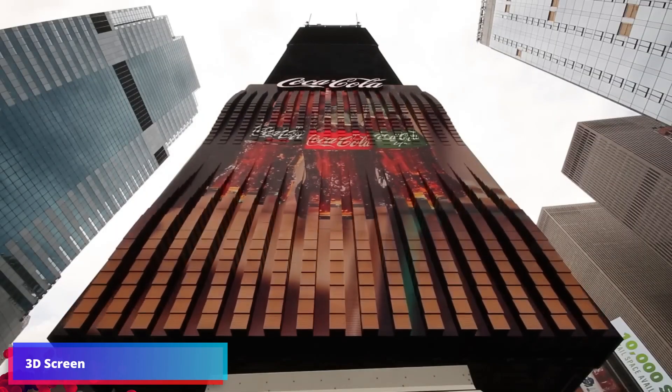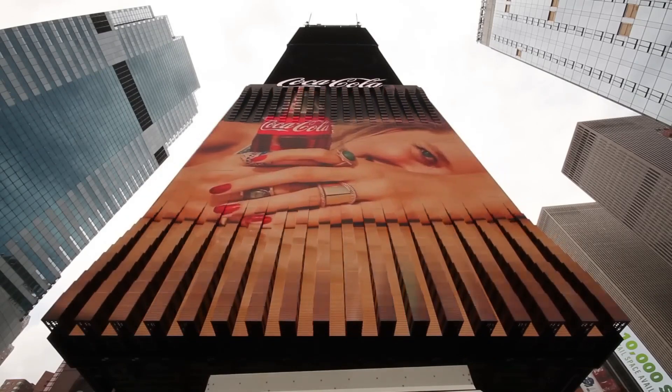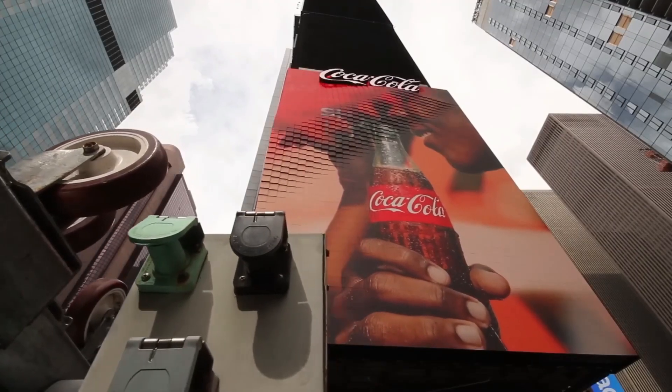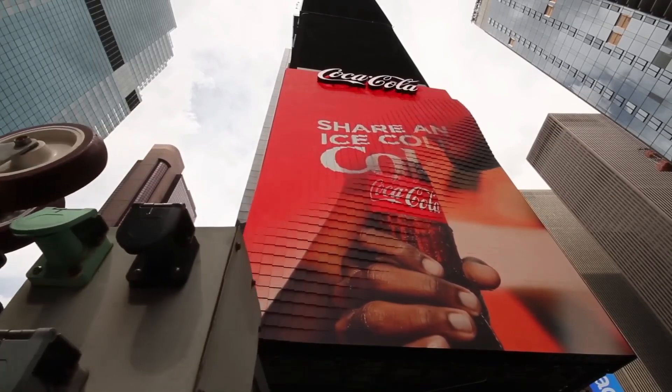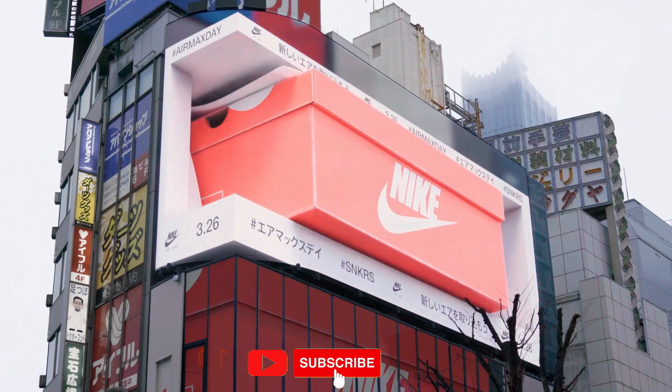Hyper-realistic 3D ads have been stunning passersby on busy streets in China, South Korea, the US, Japan and the UK recently. The creative campaigns blur the lines between technology and reality while showcasing that creativity and advertising really is limitless.